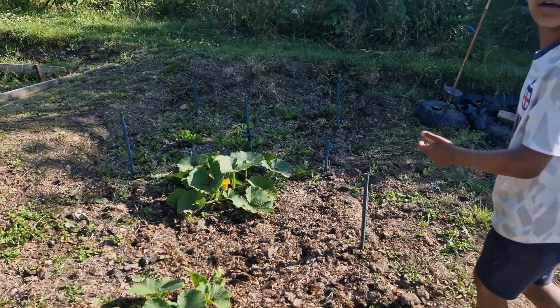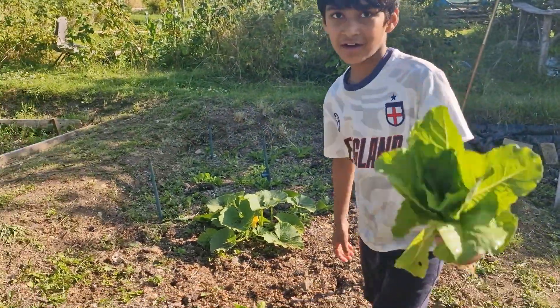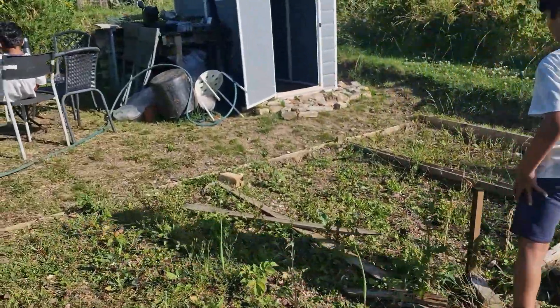I think these are papaya. Pumpkin — pumpkin for Halloween, upcoming. There's onions and garlic.